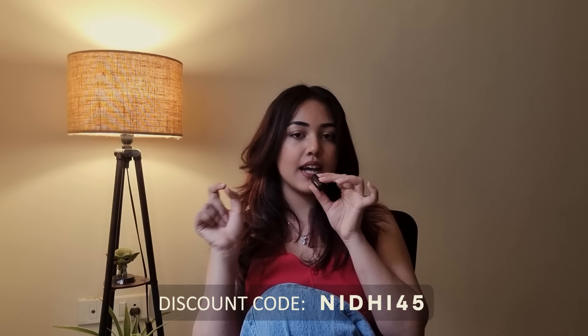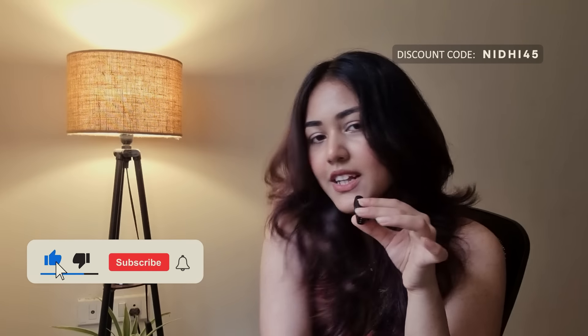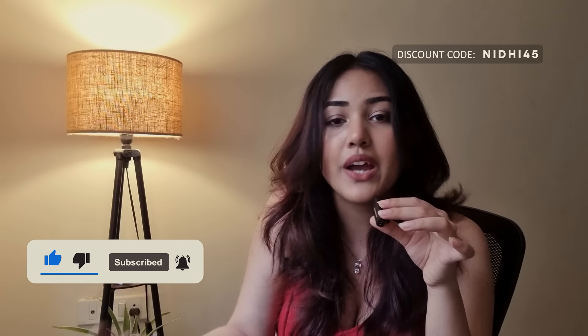You can get it cheaper — just use my code! As promised, my discount code is NIDHI45 — N-I-D-H-I-4-5. Apply the code before checkout after you've added all your items to the cart and enjoy shopping at a cheaper price. That's it for today! Hope you guys enjoyed this video. Don't forget to press thumbs up or subscribe to my channel — that'll motivate me to create more videos with different brands and greater discounts. Let me know in the comments if there's any brand you want me to try. Hope you all had fun — I'll see you guys next time, bye!